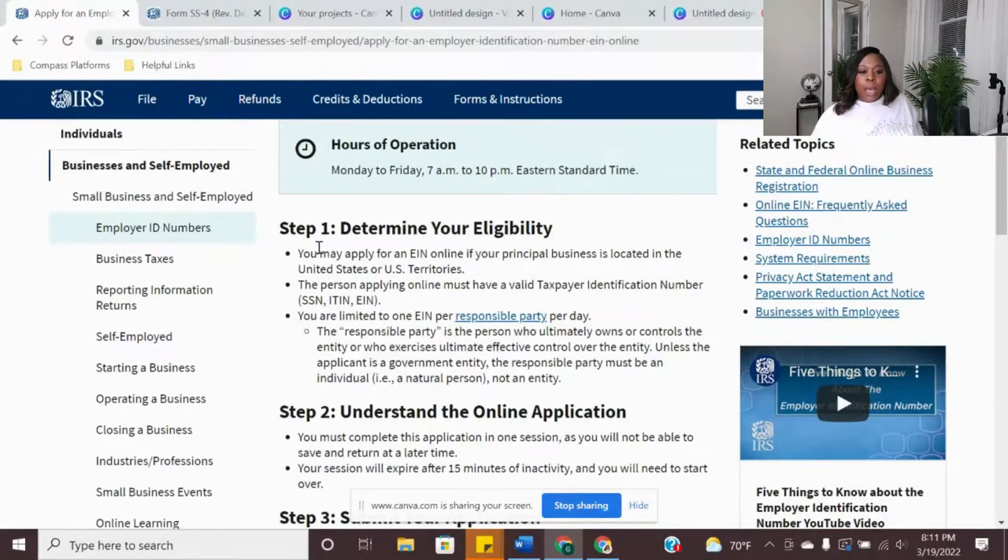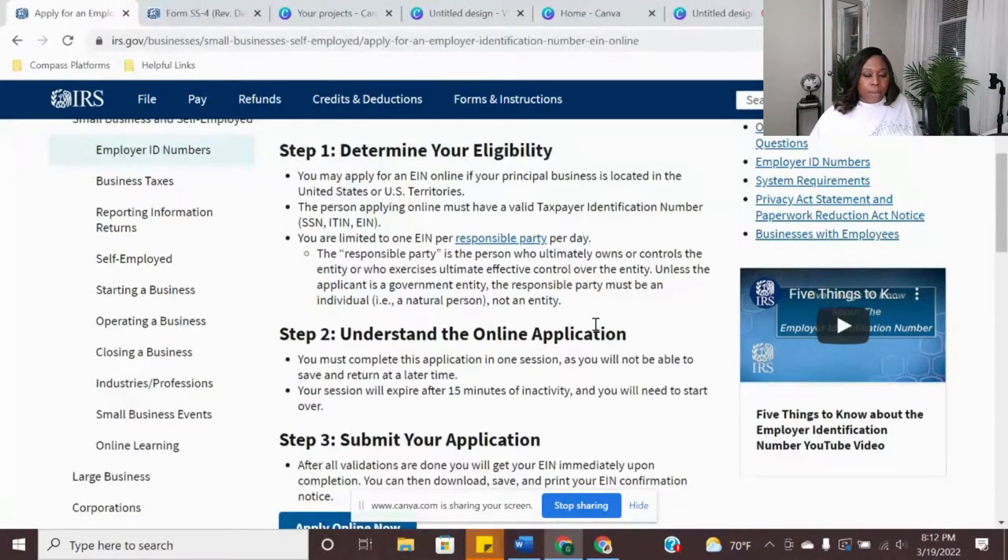For eligibility, you want to make sure your principal business is located in the United States, and that you have a social security number, ITIN, or EIN number to apply. You are limited to one EIN per responsible party — per person or per social security number — one per day. So if you need three EINs, you have to wait three separate days and get one each day. I'll also show you why you might want to get multiple EINs if you're into real estate, so make sure you stay tuned.